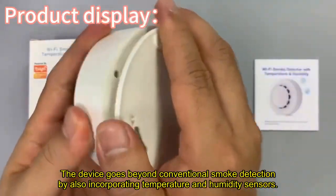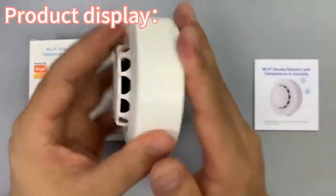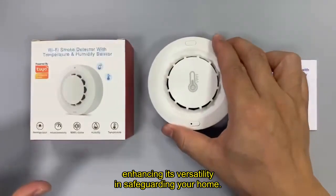The device goes beyond conventional smoke detection by also incorporating temperature and humidity sensors, enhancing its versatility and safeguarding your home.